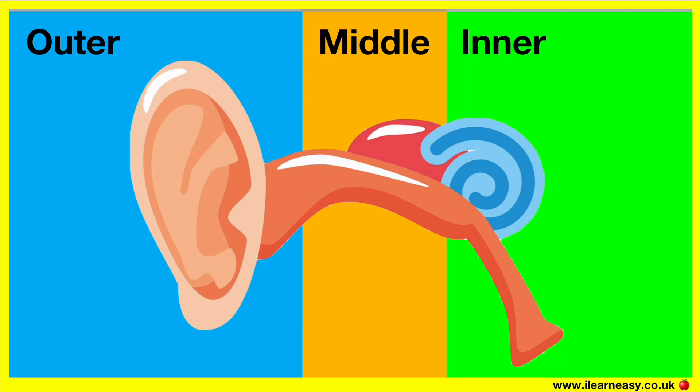Some sounds can be very loud and some sounds can be very quiet. In order for us to hear a sound, the sound must travel all the way from our ear and to the brain.